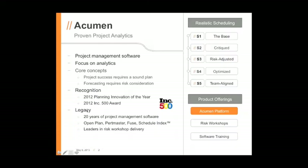What each of us are going to do is talk a little bit about our respective companies, and then I'll also be talking about our S1 to S5 scheduling maturity model, which is an internationally recognized model. Everything we'll be talking about today, from Phoenix Project Manager through S5 having a team-aligned plan, is going to fall into these S1 to S5 categories.